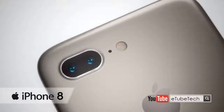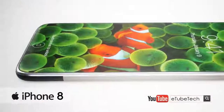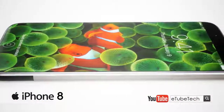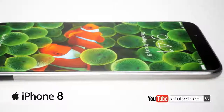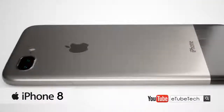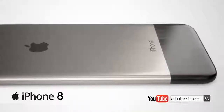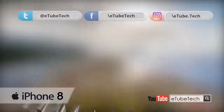Particularly if this is indeed a 5.8-inch OLED device, as the rumors are saying. From what I've heard, the back is covered in glass, which is something Apple hasn't done in many years. The facade is all glass as well, with no home button, very narrow bezels, and the fingerprint scanner embedded in the screen.